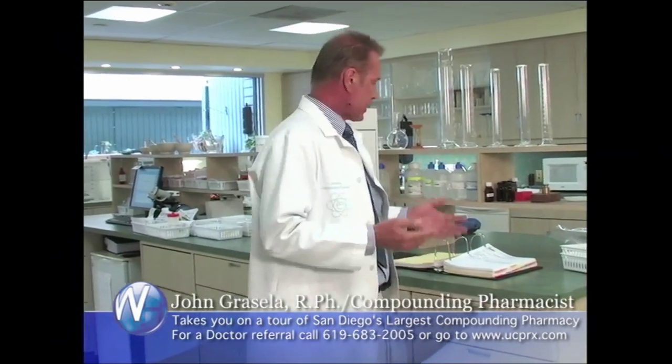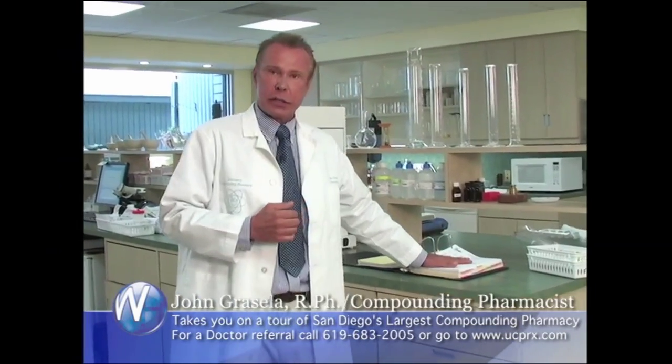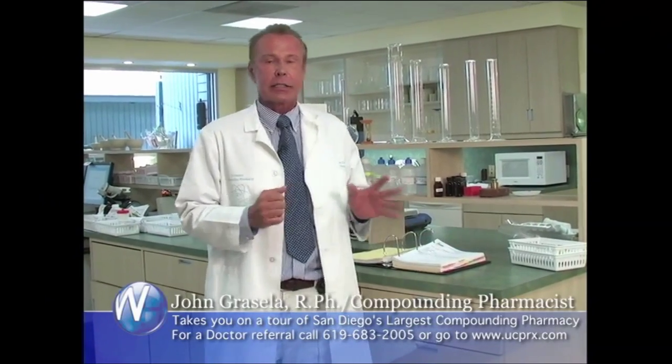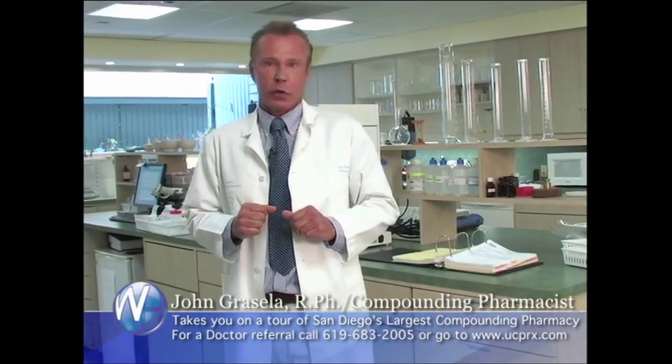Once the pharmacist gets the actual formula, he works off this, and this is our assurance and your assurance that we're getting the right product. Everything is custom made for the individual patient.